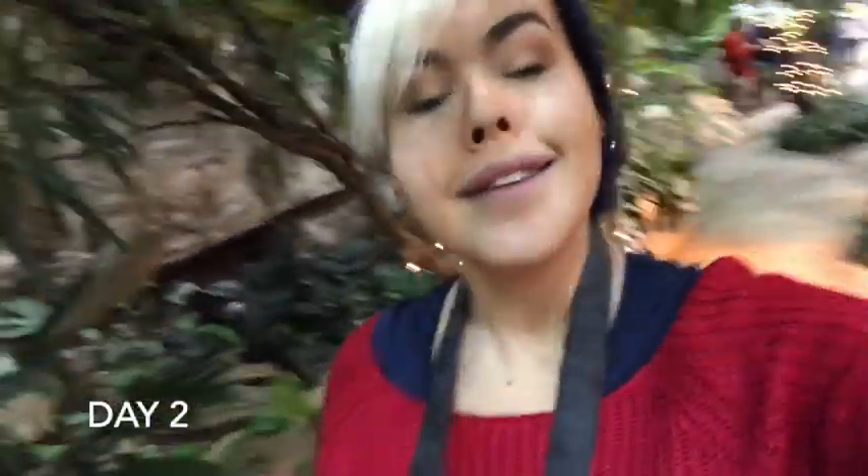Yesterday was a little bit of a struggle capturing butterflies, so I decided today — since I have a three-day pass — to come back. I wore red because that's the color of the flowers, and already I found lots of butterflies.